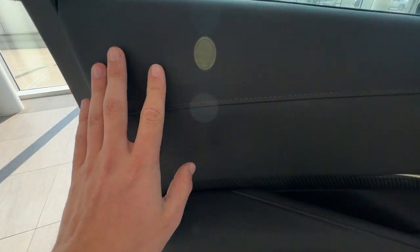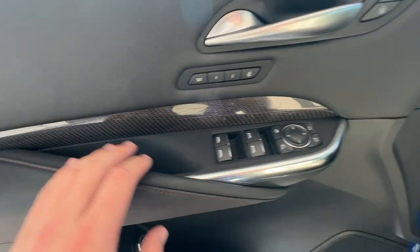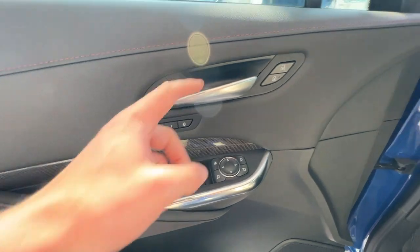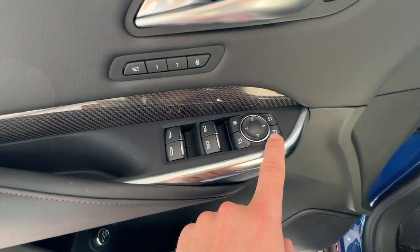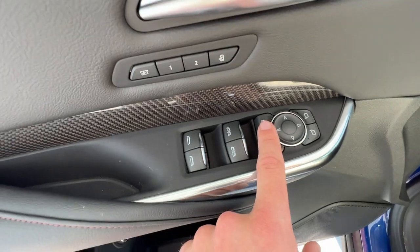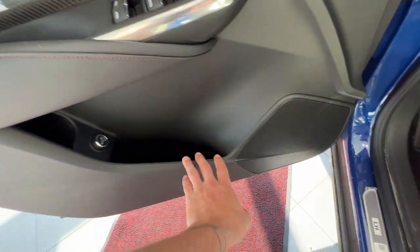As you jump in the front interior, you've got the jet black leather with some nice red stitching, some carbon fiber, and chrome accents on the door. You have your chrome door handle, lock and unlock button, two memory seating options, your mirror controls, mirror fold, window lock, and control of all four windows. On the door, you'll have a good amount of storage space as well as your premium audio system.